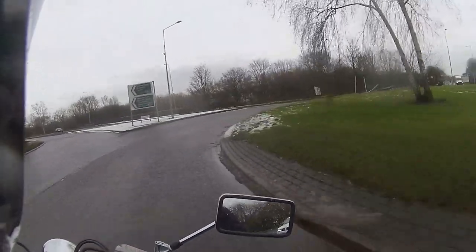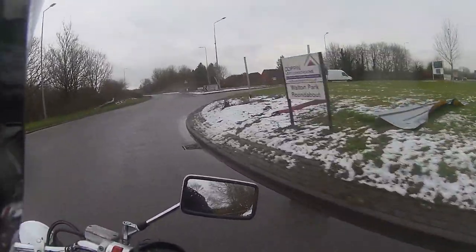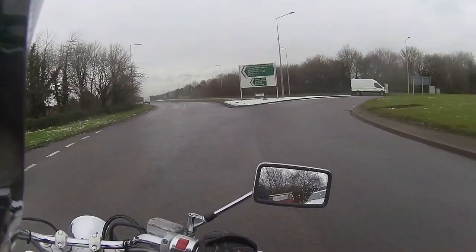Just gently round the roundabout we go. Obviously I'm not going to lean this one as far as I would with my normal bikes, just for the sake of a little bit of black ice and washing out the front end.